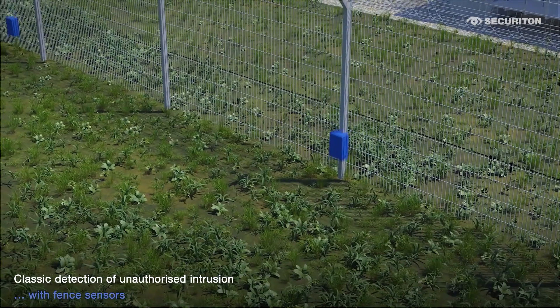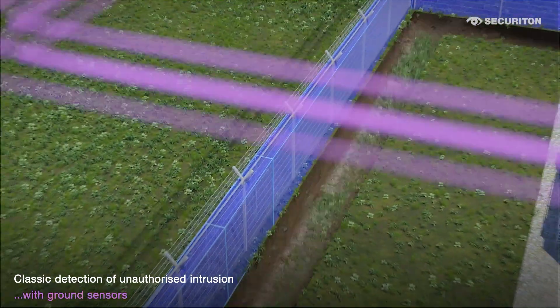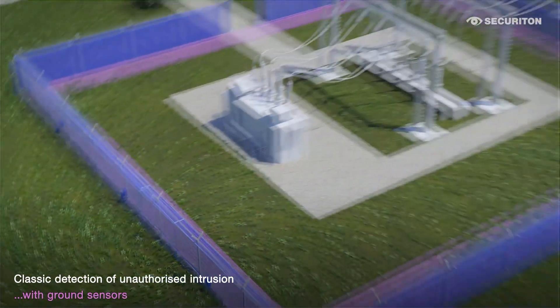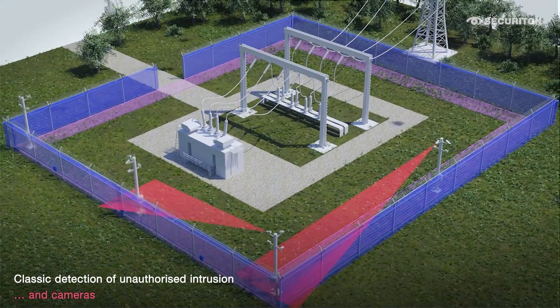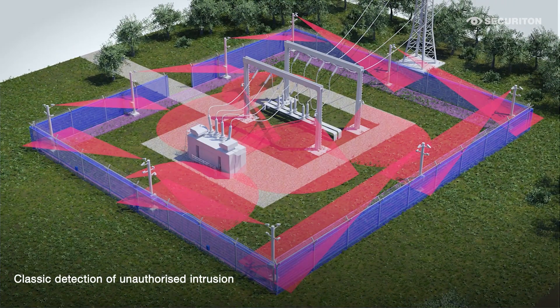Classic detection of unauthorized intrusion includes conventional security technology such as fence sensors, ground sensors and surveillance cameras. The combination offers a high level of protection and has a deterrent effect against intruders.